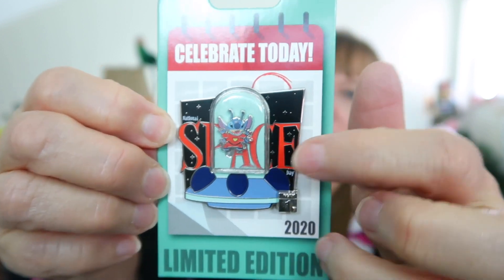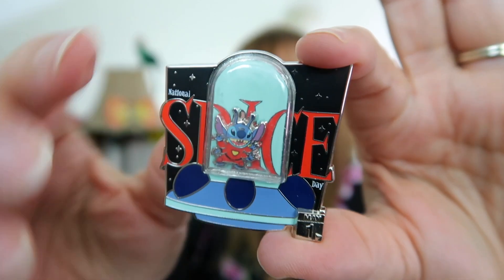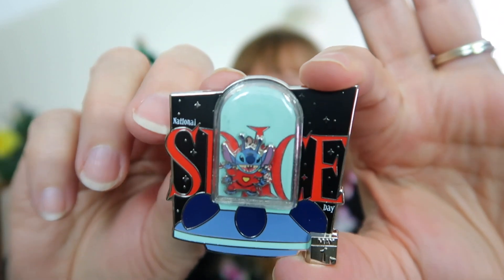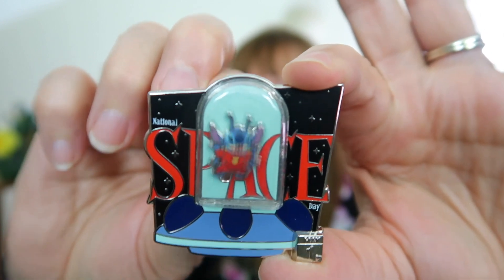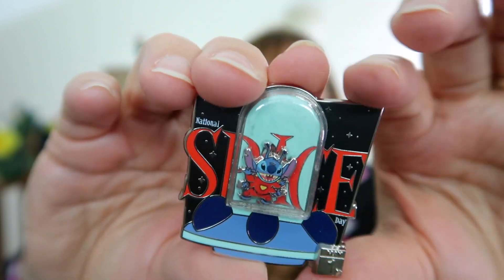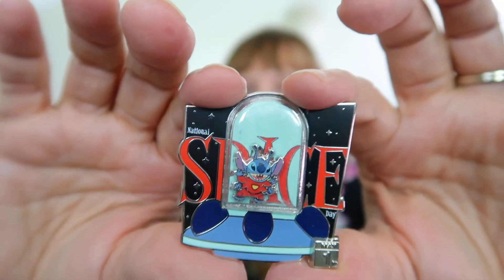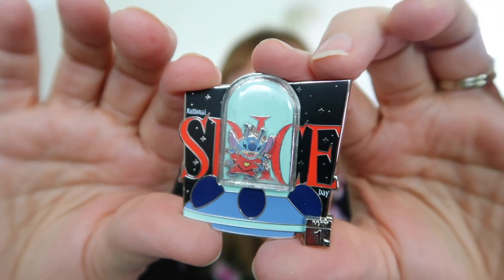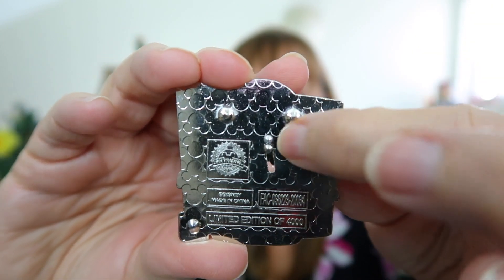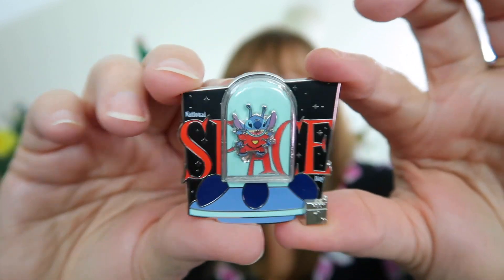Next we have one of this year's limited release pins — it's Stitch in space. This is a piece of plastic and Stitch is in alien form inside, jetting off to space. Taking it off the backer card, you can see Stitch is inside his spaceship made of plastic, and on the back there's an element — it's a slider! He's moving inside a spaceship. This is a Celebrate Today pin for May 1st, limited edition to 4,000, with two pin posts.